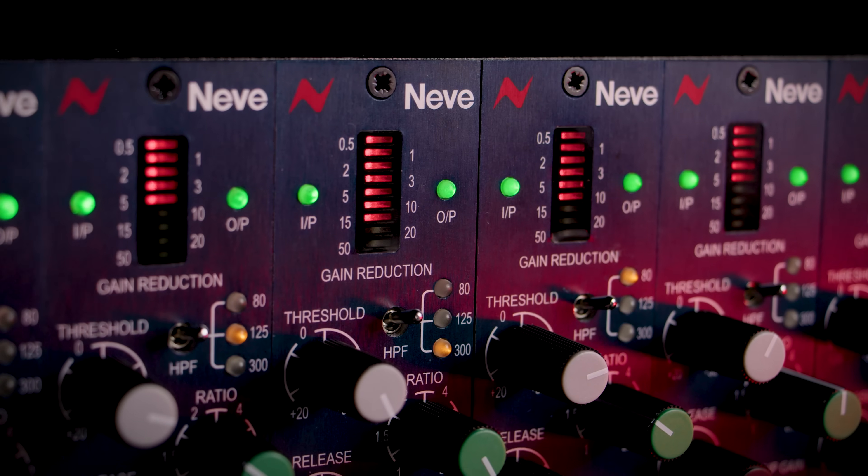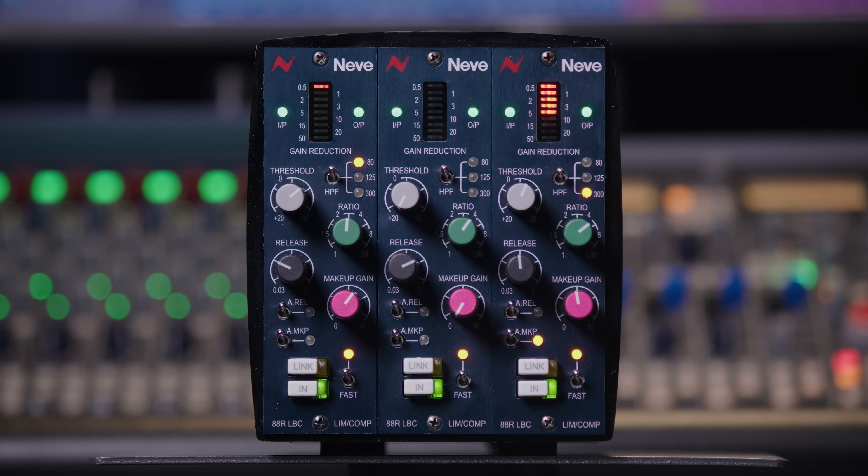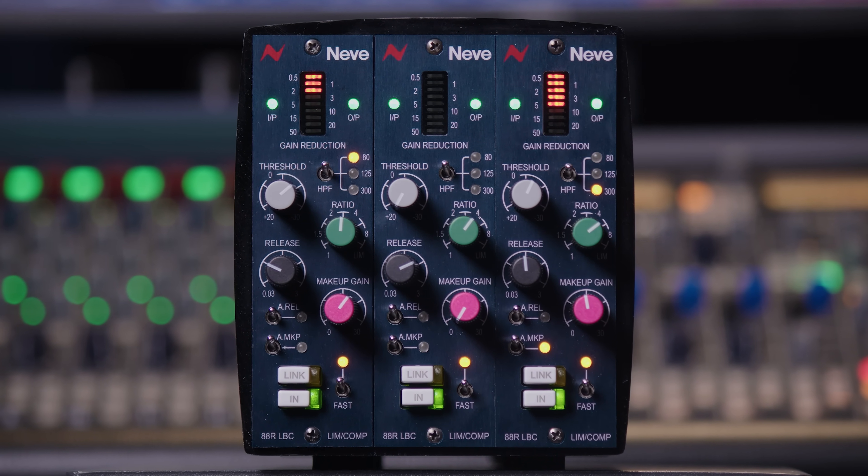Precision, power, pure Neve DNA — three things that make the ATAR Lunchbox Compressor one of the best 500 series dynamics processors available today.